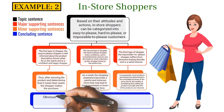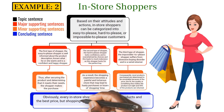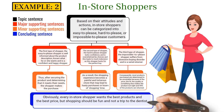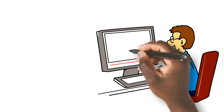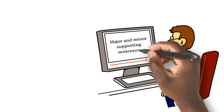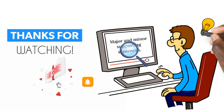Conclusion: Obviously every in-store shopper wants the best products and the best price, but shopping should be fun and not a trip to the dentist. So, what kind of in-store shopper are you? Follow these tips and you are sure to identify the major and minor supporting sentences in a reading. If you liked this video, hit the like button and don't forget to subscribe.